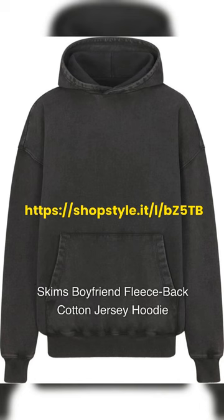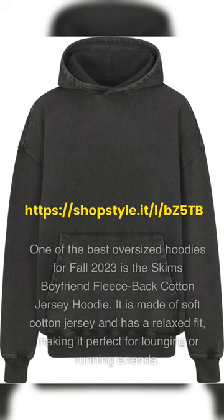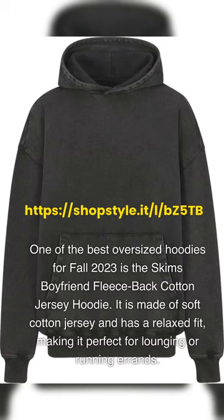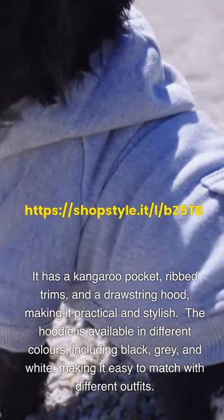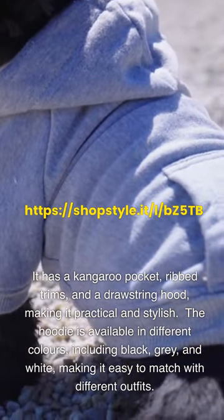One of the best oversized hoodies for fall 2023 is the Skims Boyfriend Fleece Back Cotton Jersey Hoodie. It is made of soft cotton jersey and has a relaxed fit, making it perfect for lounging or running errands. It has a kangaroo pocket, ribbed trims, and a drawstring hood, making it practical and stylish.